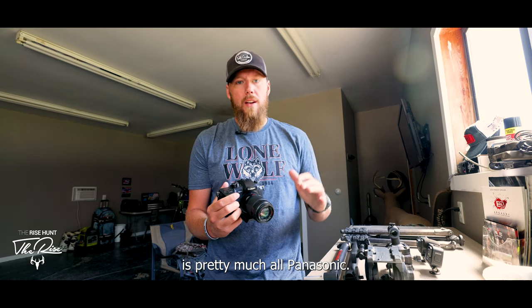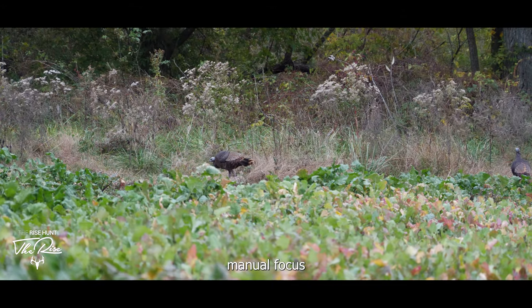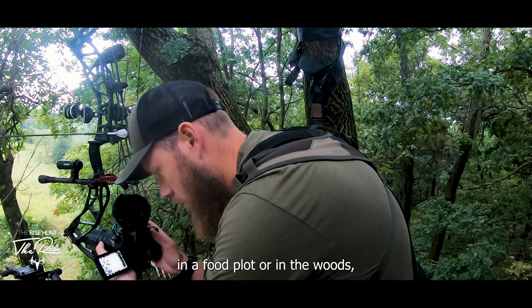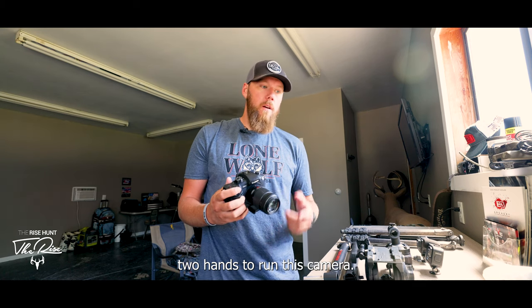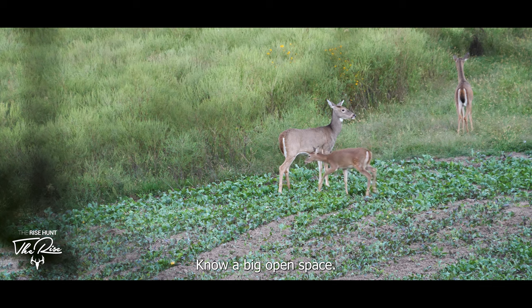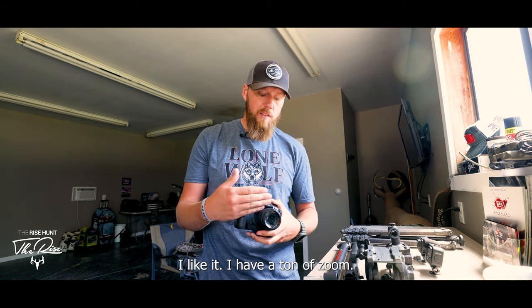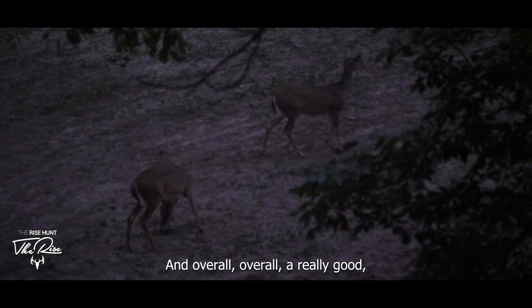A downside to this camera — pretty much all Panasonics — is the autofocus isn't the best, so I'm running manual focus probably 95% of the time. You'll want some basic video knowledge because with deer in front of you, you're running the zoom and trying to run focus at the same time — it basically requires two hands. In a big open field it does better, but in tight trees it gets tricky. I run this camera on probably 95% of my deer hunts just because I'm so familiar with it.